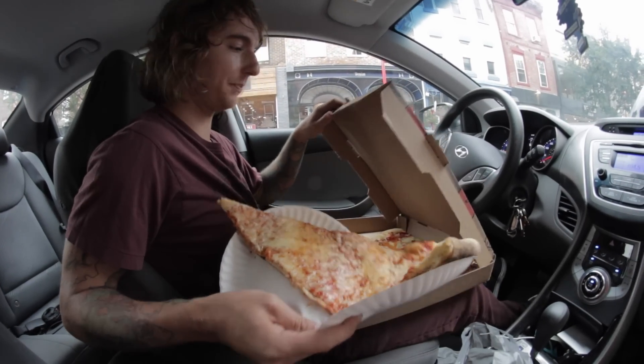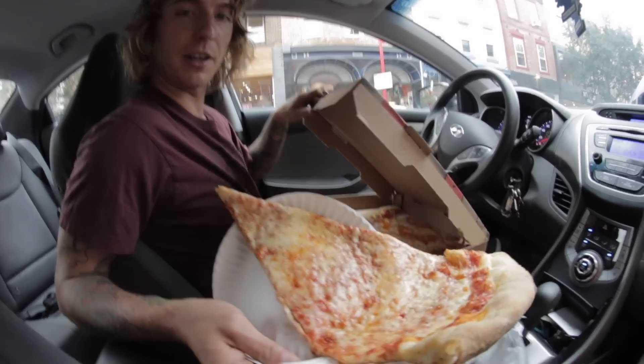All right. Hey, how's it going everybody? It's Georgia here, and this is some Lorenzo's pizza.